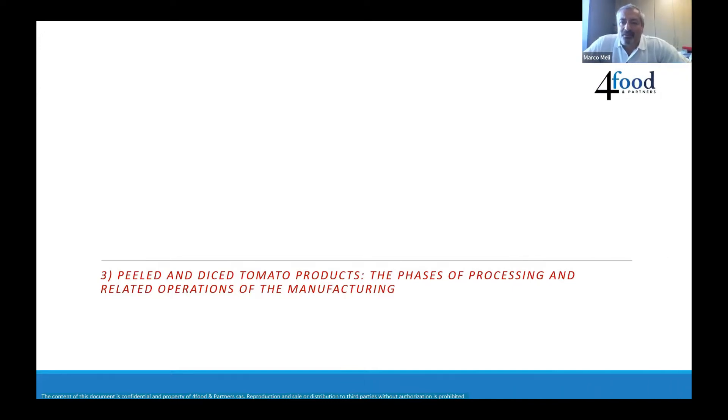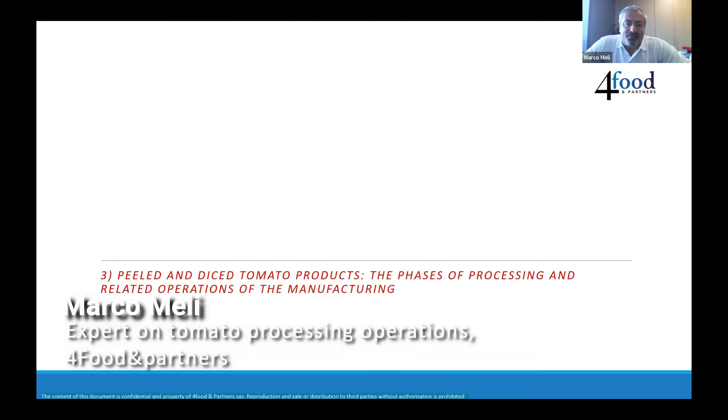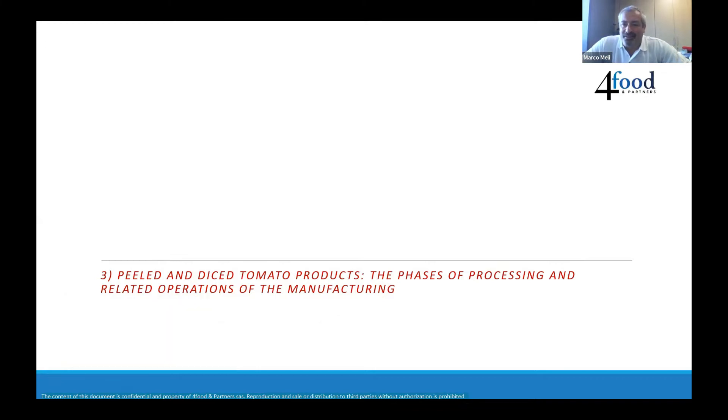Thanks, gentlemen, for the space you reserve for this webinar. And I apologize for Artenio, who is also a friend, for his health. He is one of the fathers of these technologies that we are using in the companies. And I would like to explain in a very clear way why I believe peeling lines, to make peeled tomatoes and diced tomatoes, are really important.